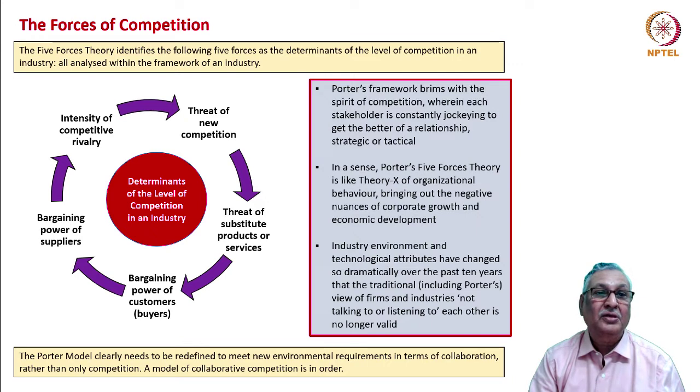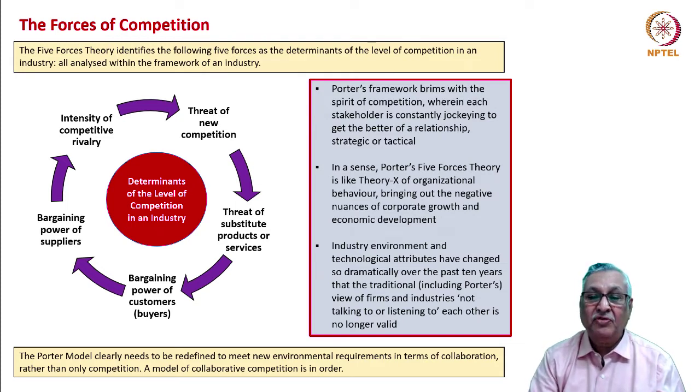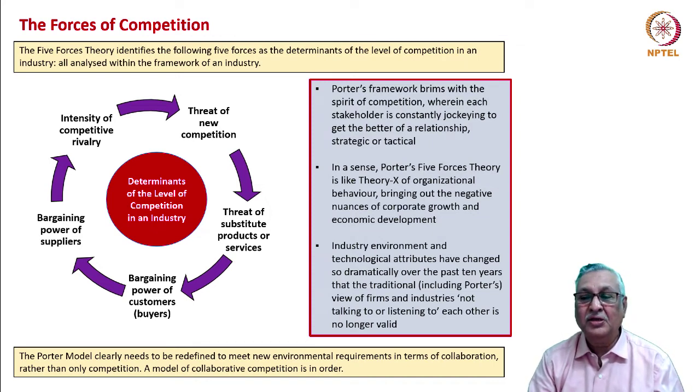In a sense, the five forces theory of Porter corresponds to Theory X of organizational behavior — it brings out the negative nuances of corporate growth and economic development. Over the last three decades, industry, environment, and technological attributes have changed so dramatically that the traditional view of firms and industries as being consistently at each other's throat is no longer valid. The Porter model clearly needs to be redefined to meet new environmental requirements — a model of collaborative competition is very much in order.